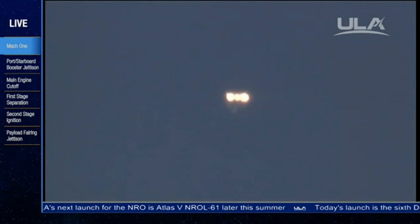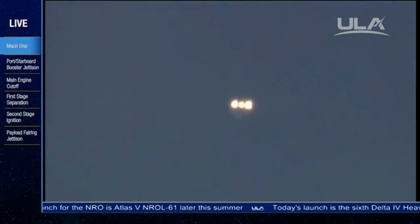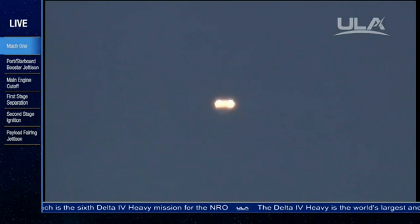Three minutes, 18 seconds in. Still looking good. Engine control is good in the first stage. About 15 seconds from now we'll expect the port and starboard boosters to toggle to the partial thrust mode. Standing by for that command. And we see the partial thrust command is good. Thrust level is dropping in the port and starboard as expected.